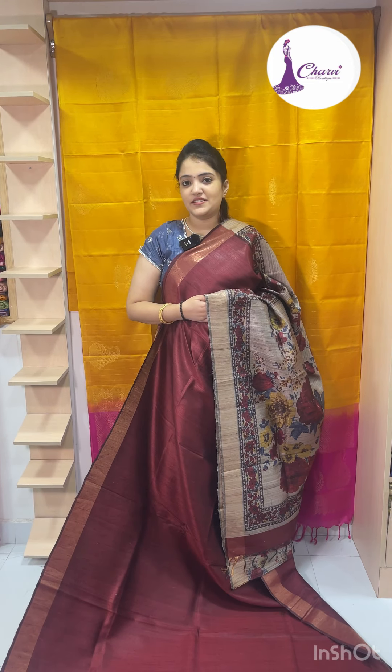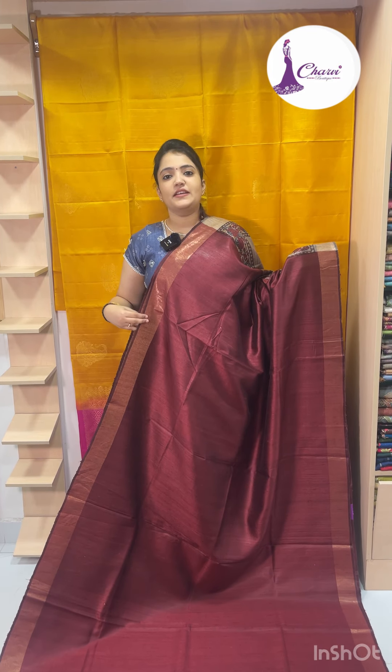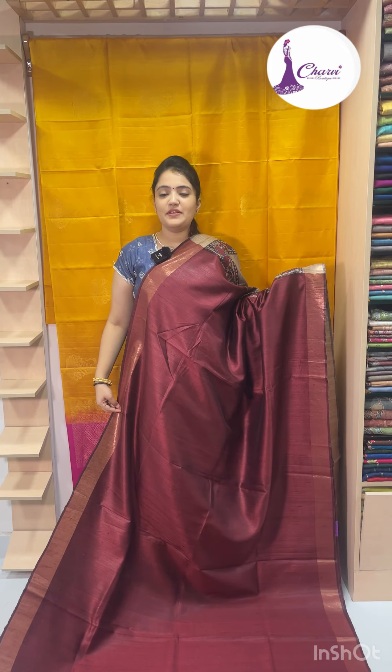Welcome to Charvi Body. How many collections are here? Pure Jute Tesser collections. The name is body plain and blouse. They are printed in pure tesser. They are one by one collections.